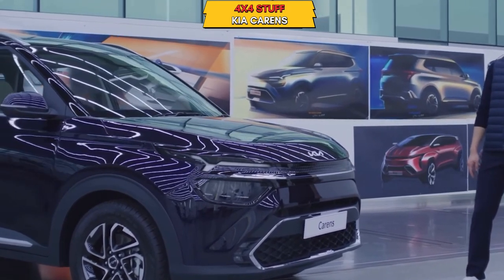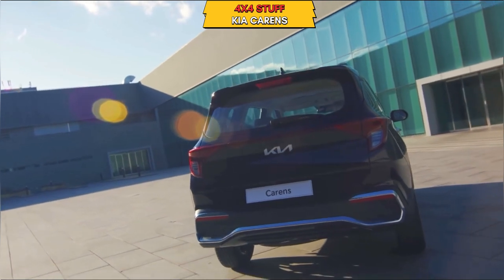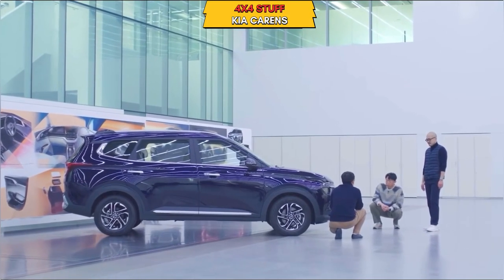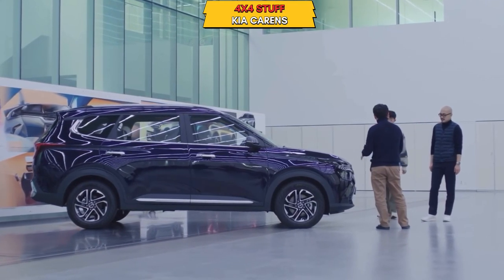If you look at the front LED lights, chrome strips, and projector headlamps, or the rear sections, there are long-running LED tail lamps. The shape and look are different, but from the side, it has a little bit of the Seltos in it.